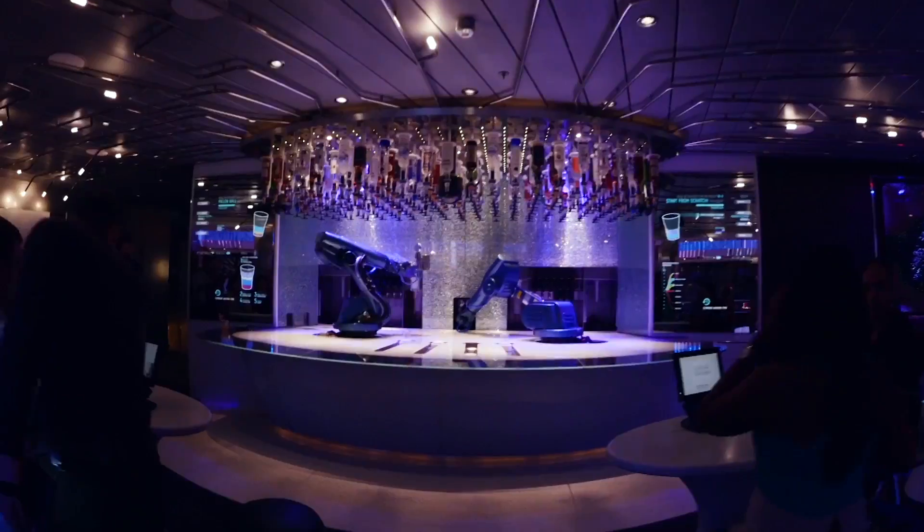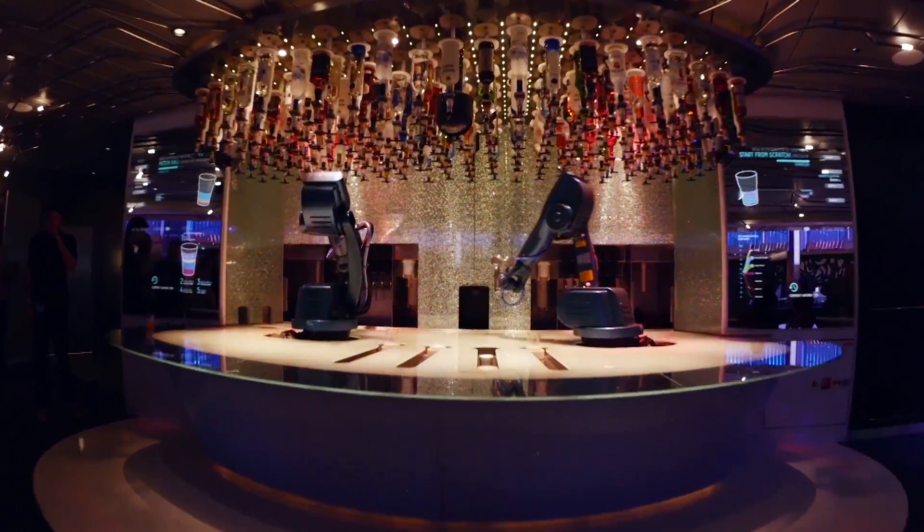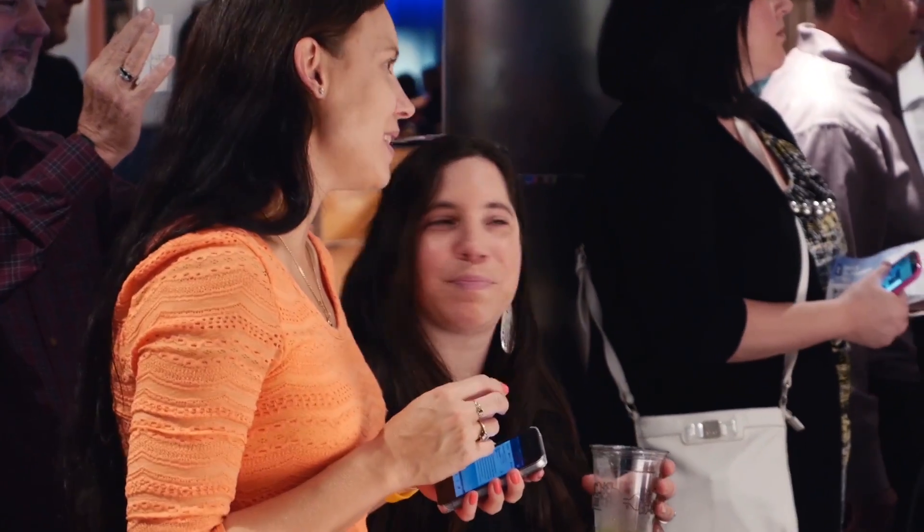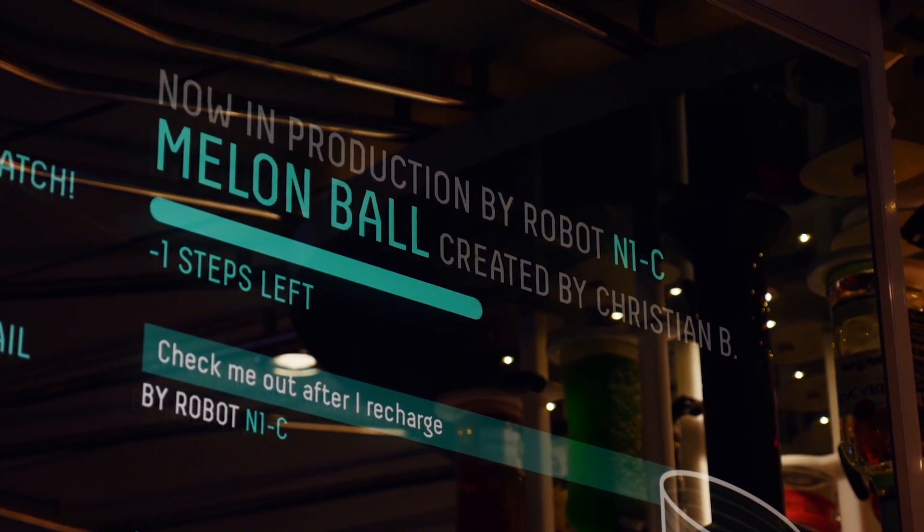We're thinking about robotics — robotics really taking over in many dimensions of our lives, but in this case, actually how robotics can empower creativity: creativity of people choosing ingredients and making drinks.